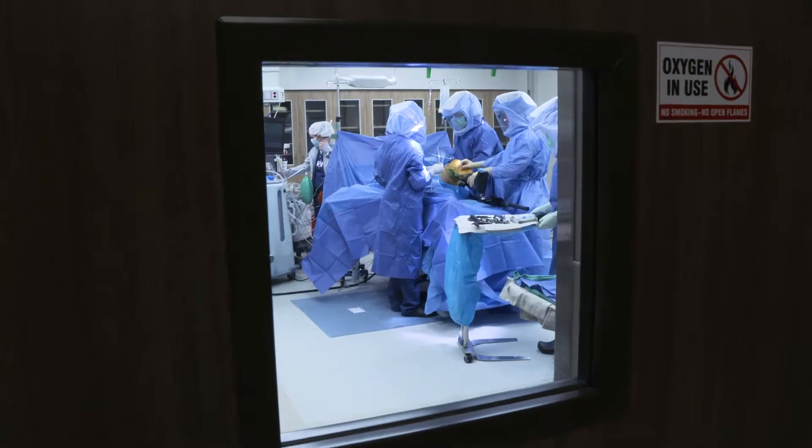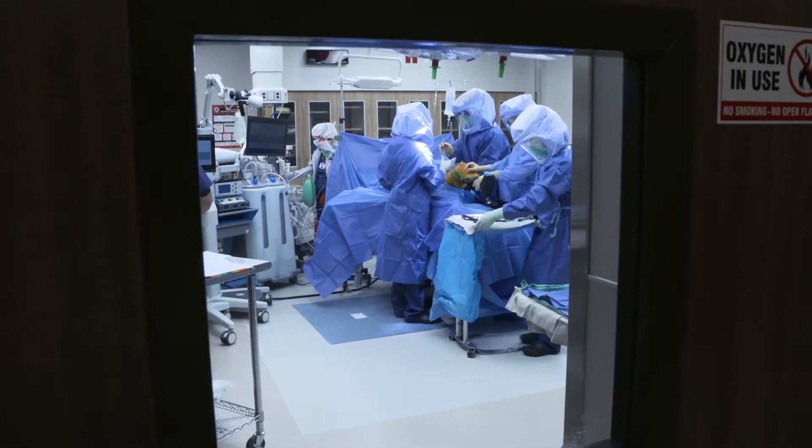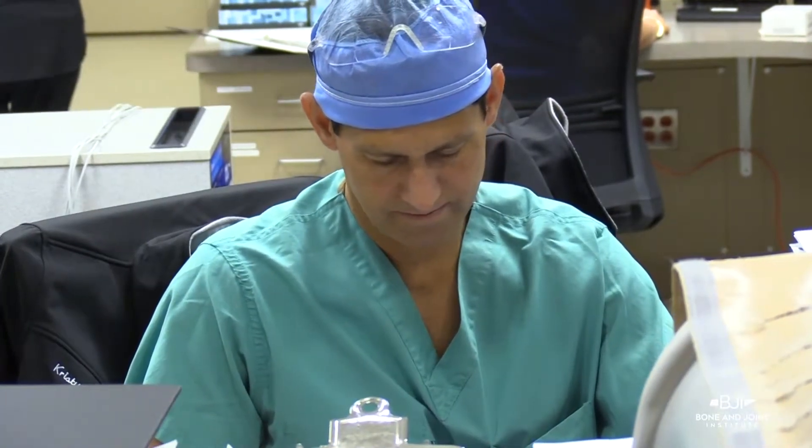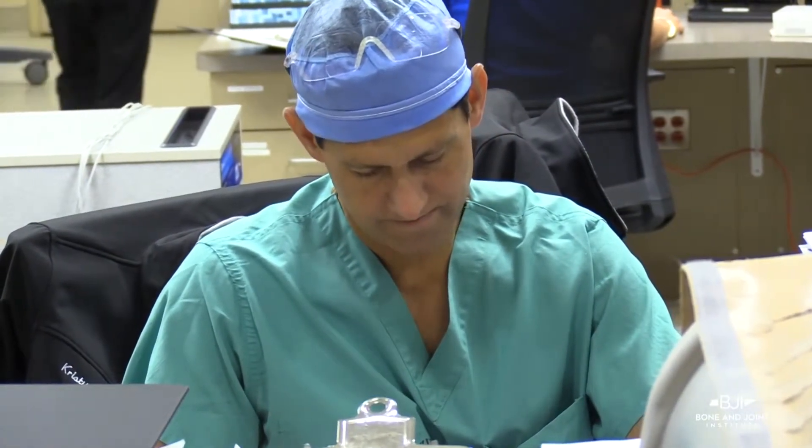Joint replacement is a large part of orthopedics and my partners perform many hip and knee replacements. We do shoulder replacements, elbow replacements, ankle replacements — and this is a large sector of our patients that we can now offer services in an outpatient setting. It allows us to do your surgery and then you go home the same day.